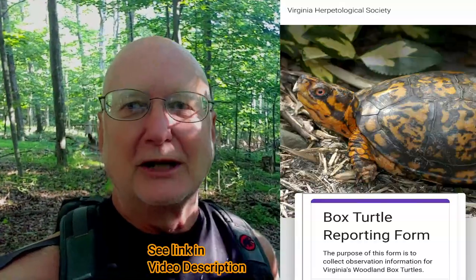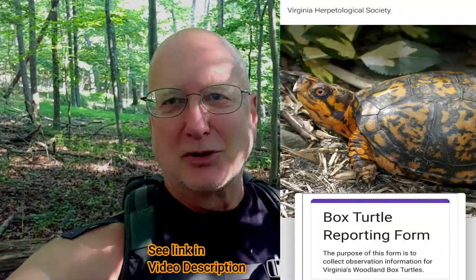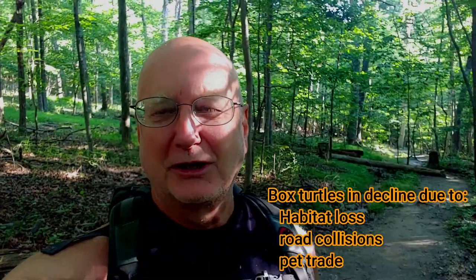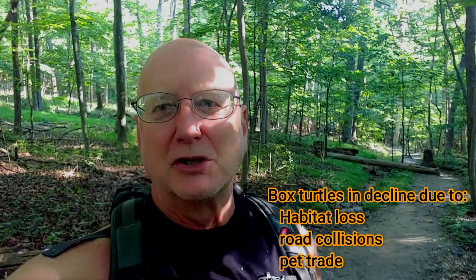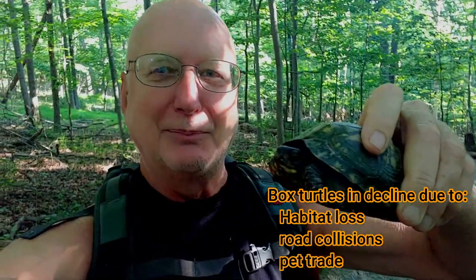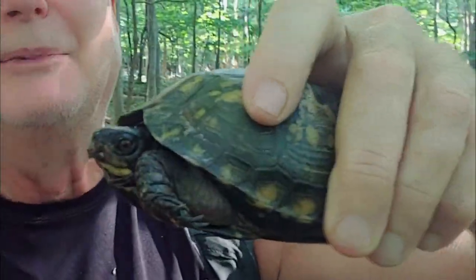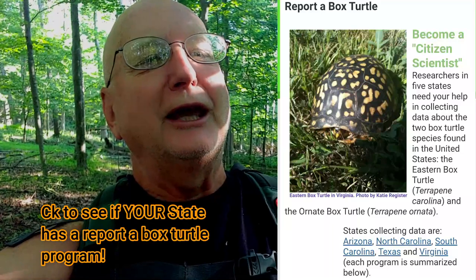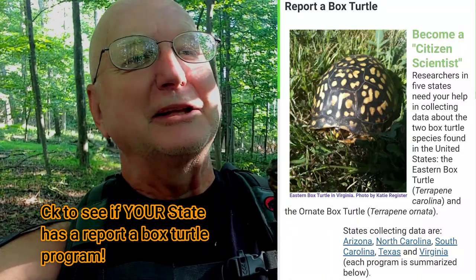Here in Virginia, the Virginia Herpetological Society gives you an opportunity to report box turtle sightings because they're very interested in seeing how the populations are fluctuating in Virginia and understanding better the populations of this magnificent, just such a cool turtle. So if you find a turtle, you can identify the sex and report the finding.